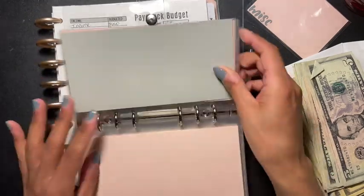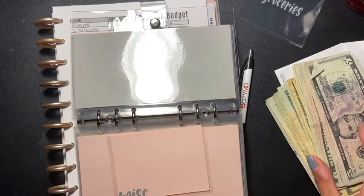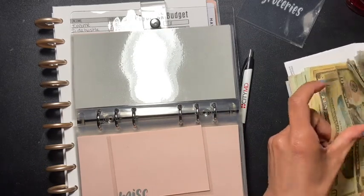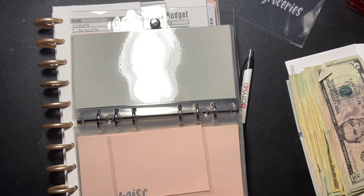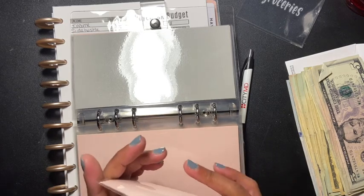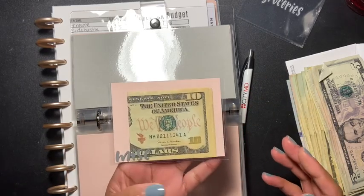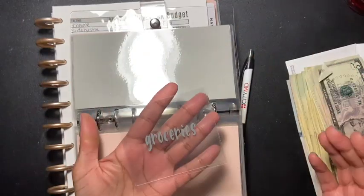The next one is miscellaneous and miscellaneous is going to get $10 as well. Miscellaneous is for anything that comes up that I might need. It's so cute — I'm in love with these. Groceries is not going to get anything.